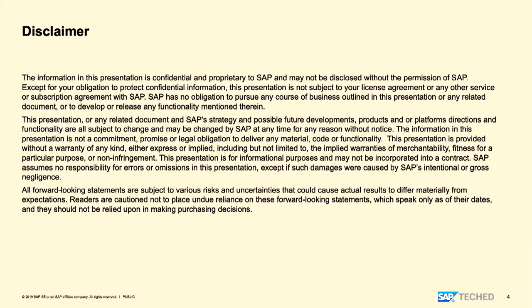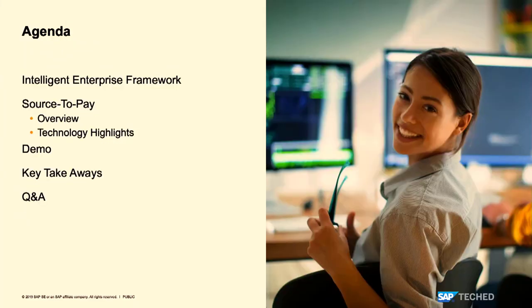Let's deep dive into the agenda. We'll understand the intelligent framework — what exactly it is and how it's been adopted in the source-to-pay process. We'll see an overview of the complete end-to-end source-to-pay process, then go through a deep dive into technology highlights where we can see how all these intelligent endpoints come together. Following that, we'll have a live demo, then key takeaways, a roadmap, and a Q&A session.